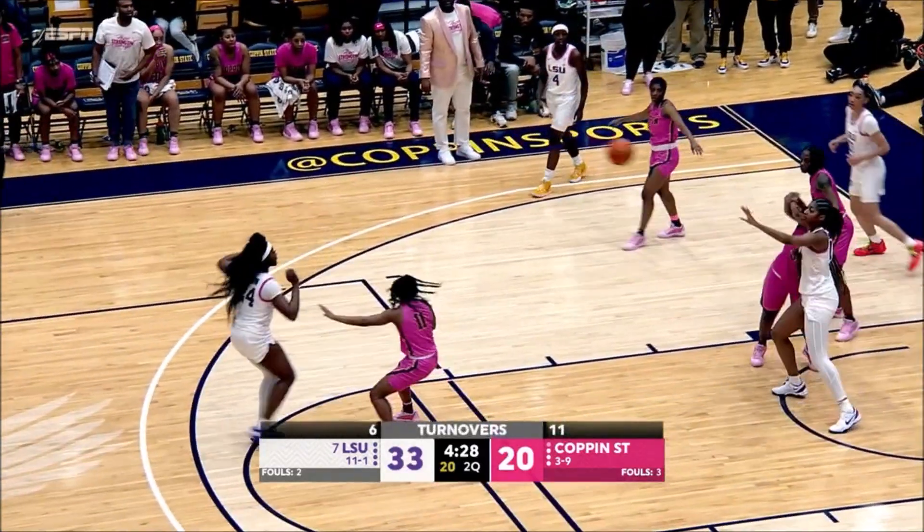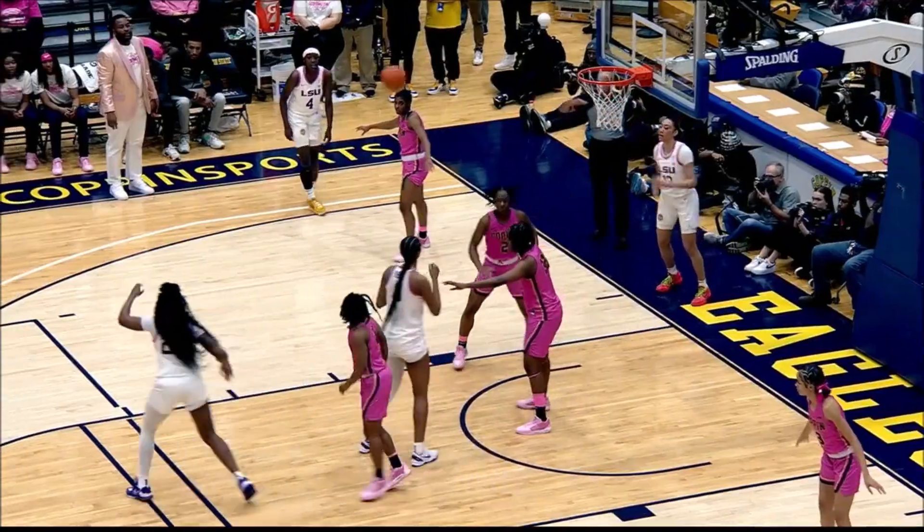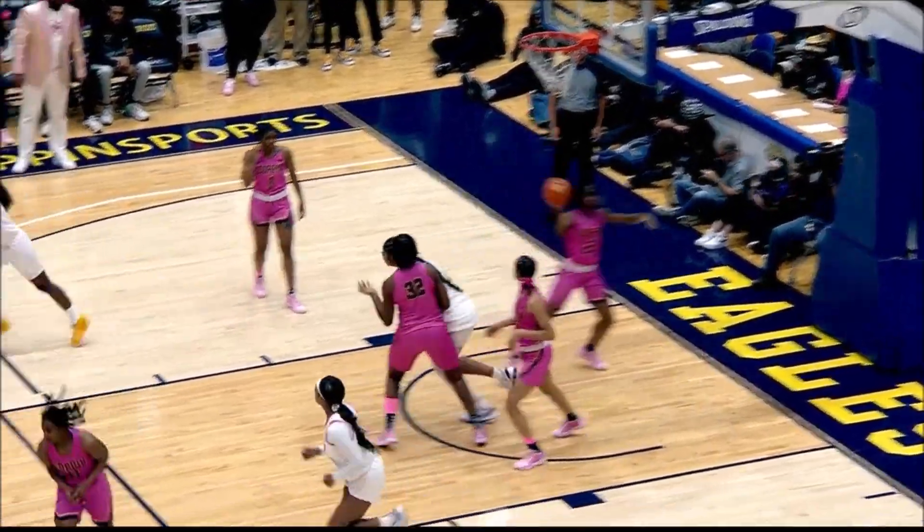Need to put pressure on that ball on the inbounder. They go inside to Reese. It's 40-26, LSU on top by 14.